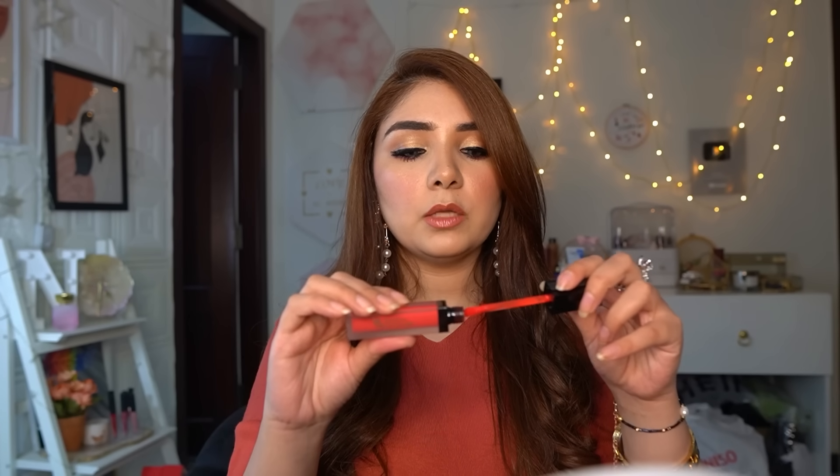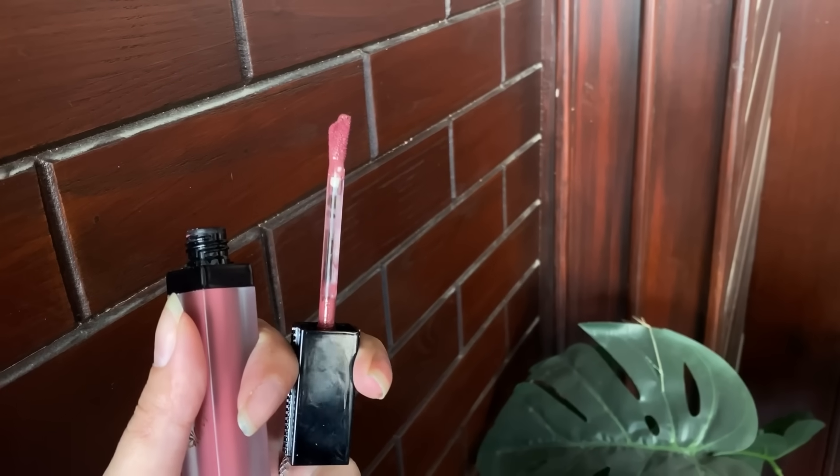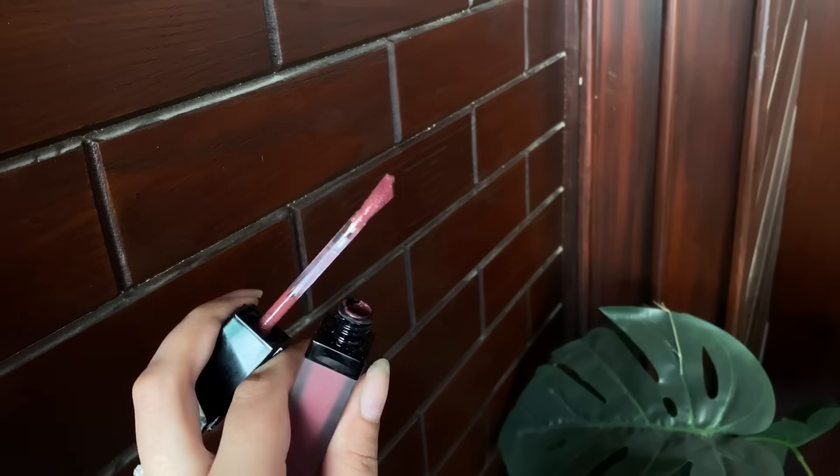Swatches ki taraf jaate hain. Sabse zaruri baat — iske doofut applicator aapko dikha dun, jo bohot hi unique hai, jisse liquid lipstick bohot asaani se apply ho jaati hai.